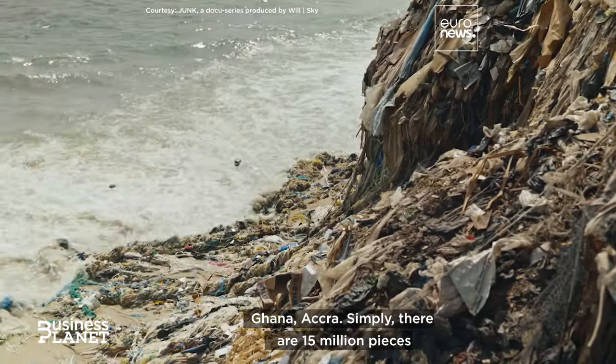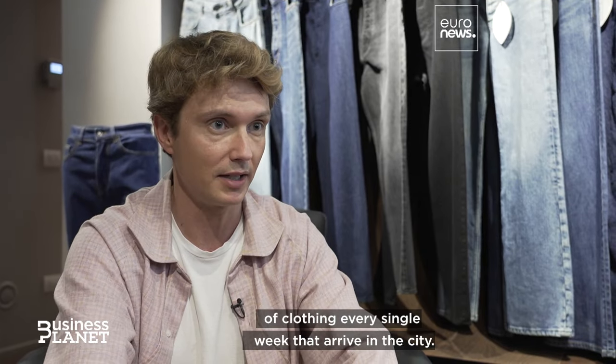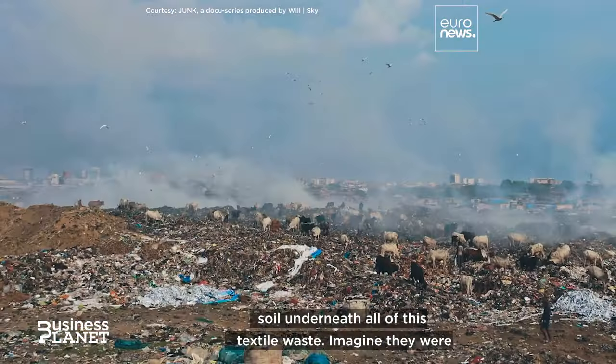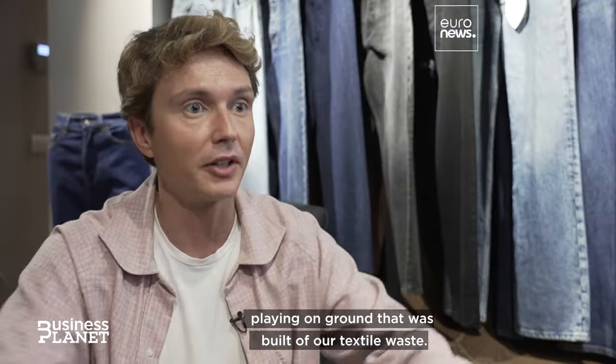Ghana, Accra — 15 million pieces of clothes every single week arrive in the city. There was a new generation of kids who have never seen the soil underneath all of this textile waste. Imagine, they were playing on grounds that were built of our textile waste.